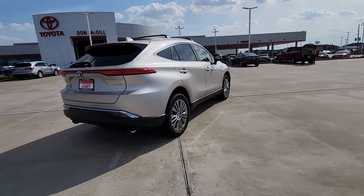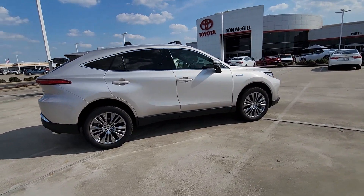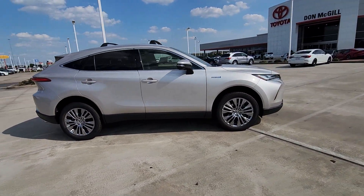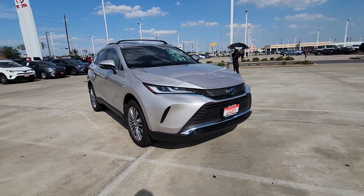Make the journey in elegant style in this smooth, quiet Venza. Standard all-wheel drive, top safety features, standard smartphone integration, and hybrid efficiency are yours in this thoughtfully crafted mid-size SUV.